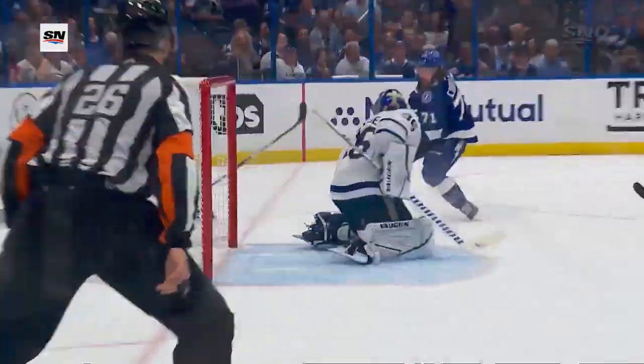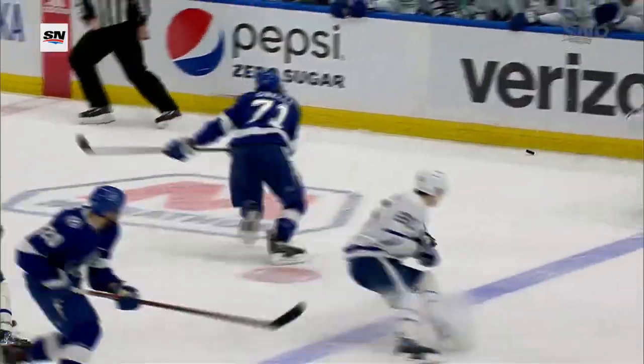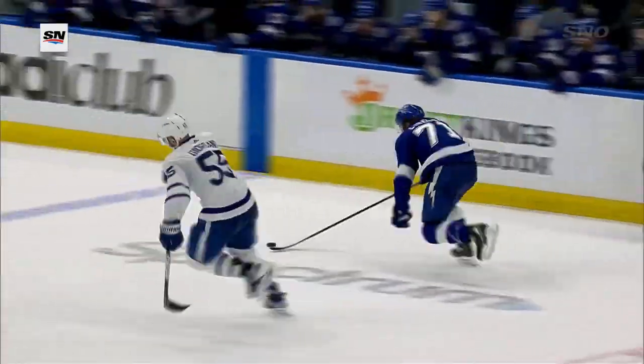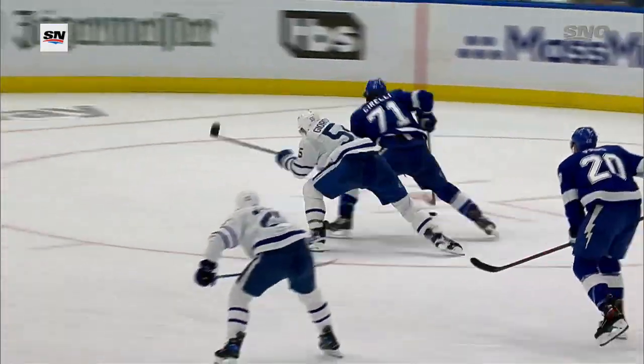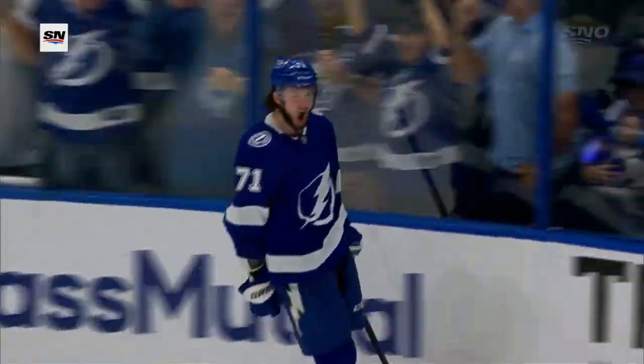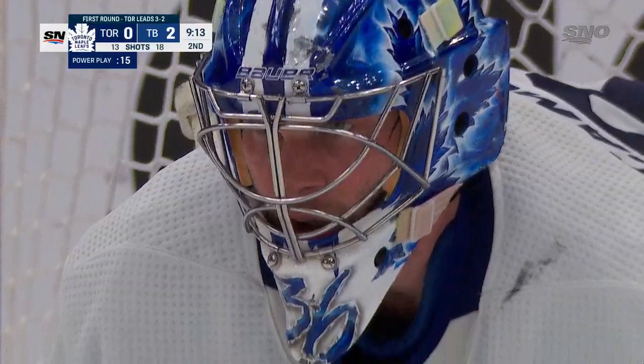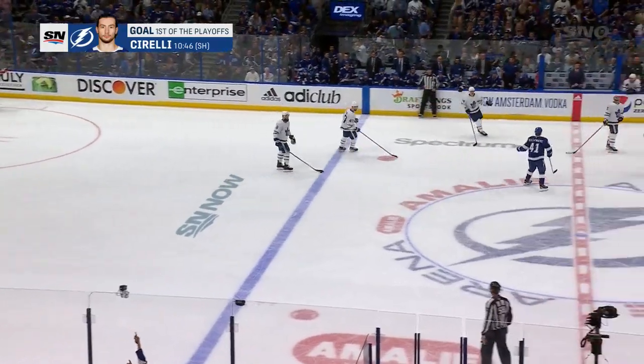It's a question of where this puck is going to be released from. Campbell gets down, he's a little bit deep into his net. There's the great stick, there's the great feet. Giordano tries to close him off, and when he does the quick turnaround, Campbell's moving backwards with the speed and he's unable to get down for a save. Cirelli finally joins the score sheet in this series here in game six.